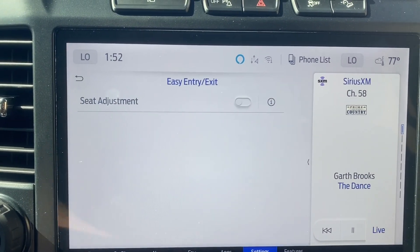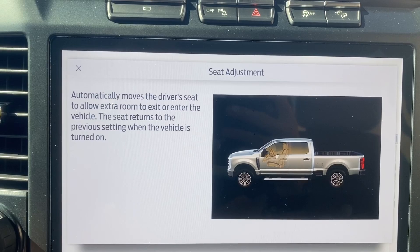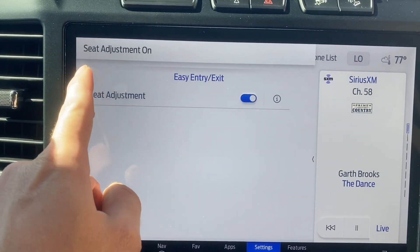Easy entry, easy exit — I do like this. What it does is automatically move the driver's seat to allow extra room to exit or enter the vehicle, and the seat returns to its previous setting when the vehicle is turned on. I really, really enjoy this setting, so that's going to be turned on for sure. That is a must.